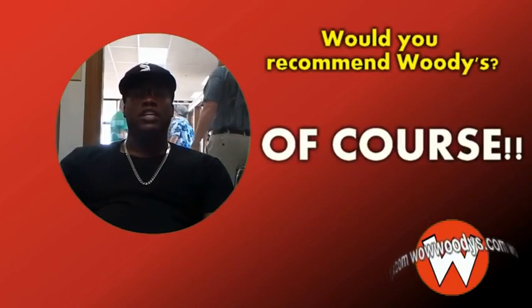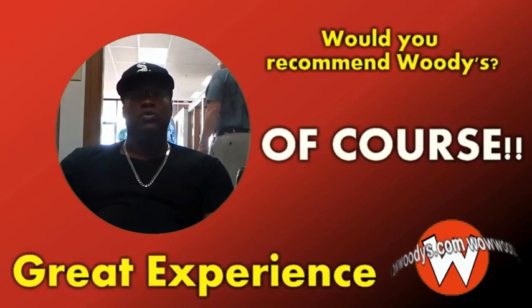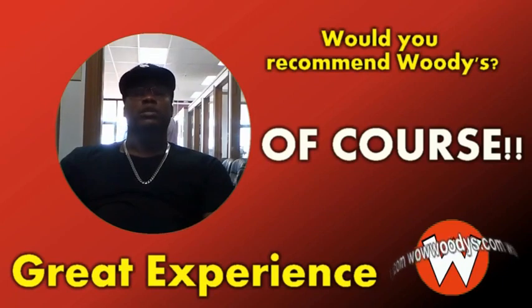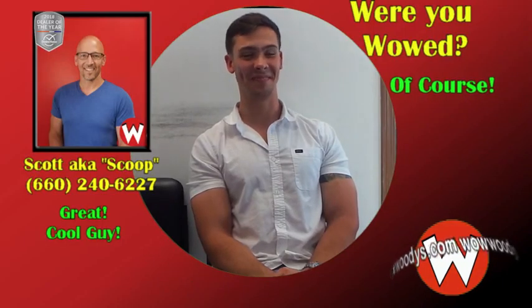I would definitely say this is a great experience for anyone to have. If you're shopping for a vehicle, any kind of vehicle, why wouldn't this be the place to be? Of course. Well, thank you for taking the time.